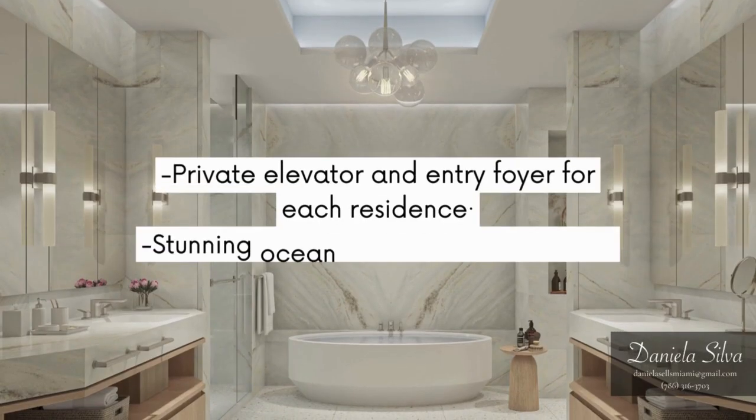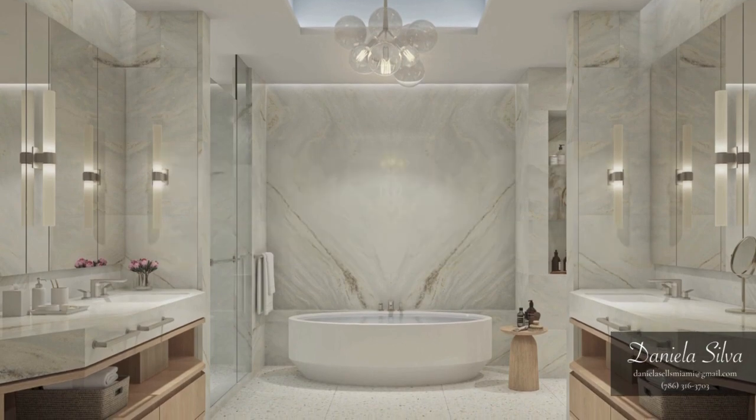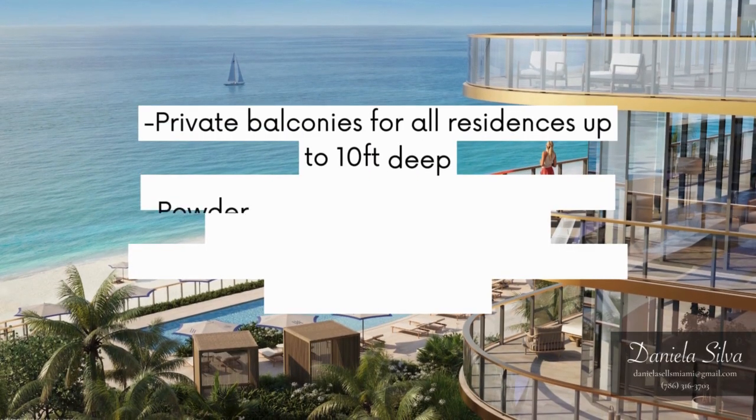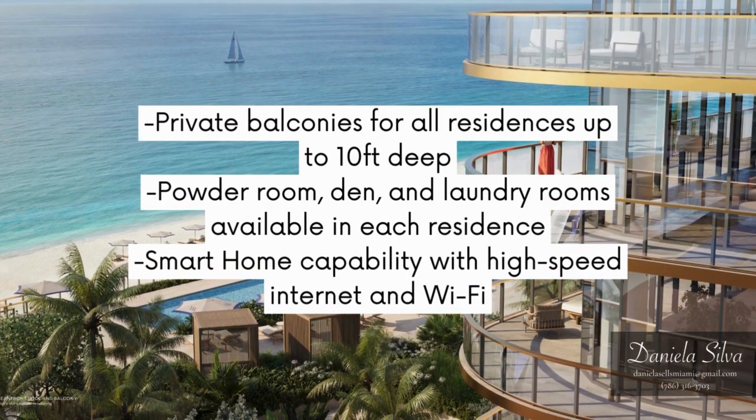Private elevator and entry foyer for each residence. Stunning ocean and intracoastal views. Private balconies for all residences up to 10 feet deep. Powder room, den, and laundry rooms available in each residence. Smart home capability with high-speed internet and Wi-Fi.